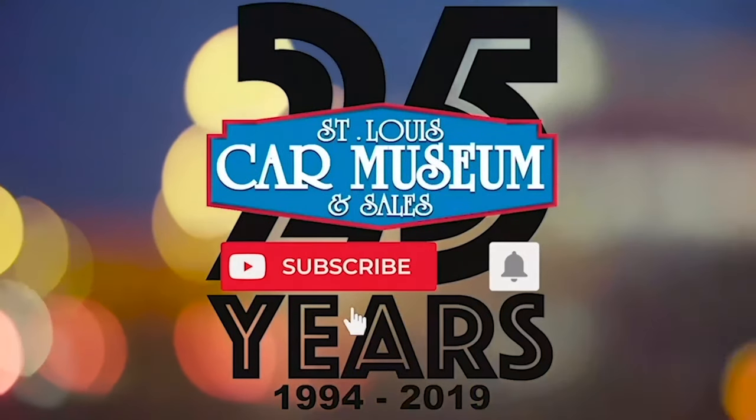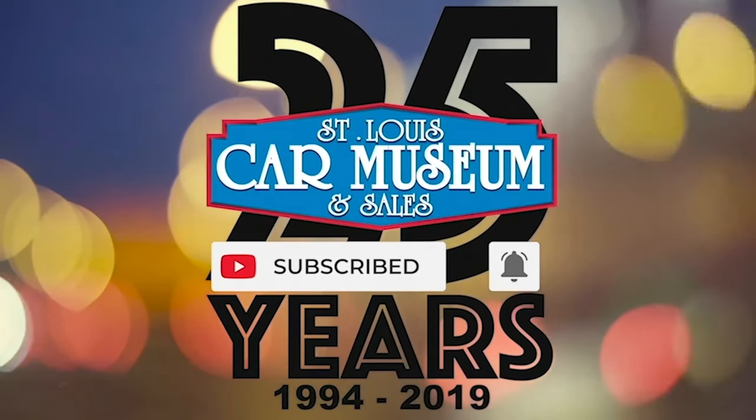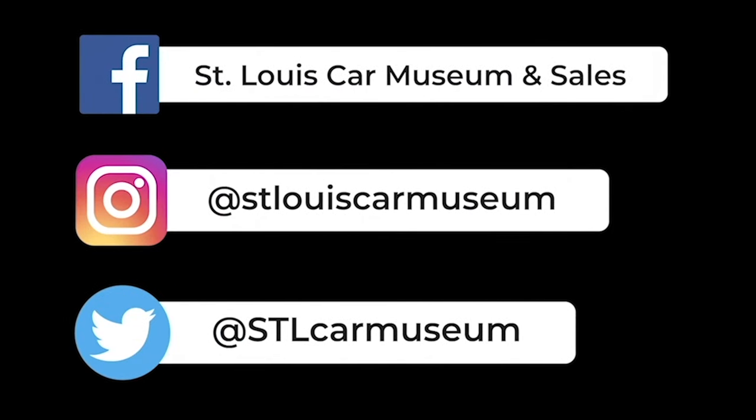Hey guys, super quick — if you enjoyed this video, don't forget to like and subscribe. And if you like rare cars, you're going to love the rest of our social media too. Give those a follow and I'll see you next time.